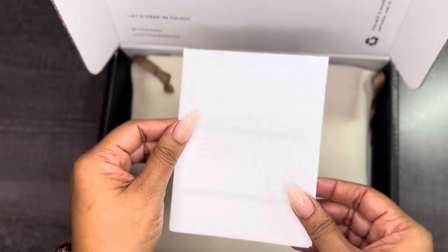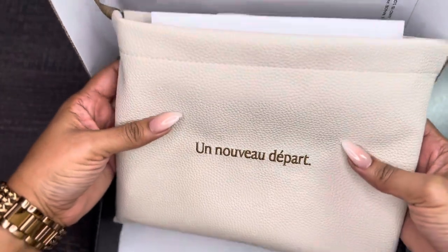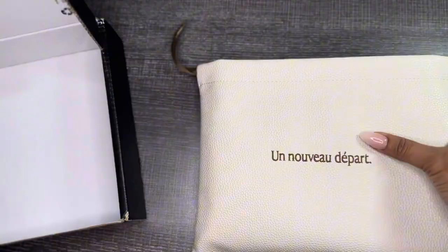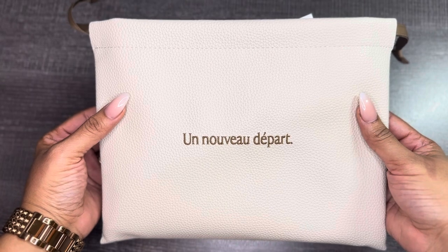First, we're going to get the receipt for your order. And look at this beauty — oh my goodness. Let me move this box. We need a moment of silence for this. Look at this. So beautiful.